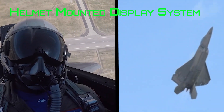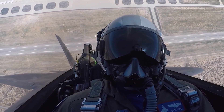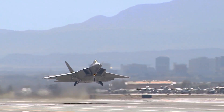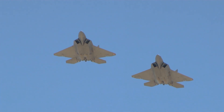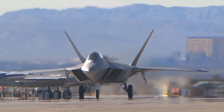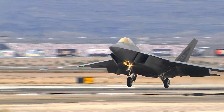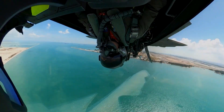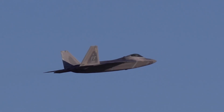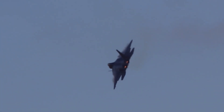Moreover, the Helmet Mounted Display System, or HMDS, allows the pilot to simply look at a target to lock onto it, streamlining the targeting process and enabling rapid engagement. In the modern battlefield, communication and data sharing are paramount. The F-22 Raptor is equipped with Link 16, a secure data link system that facilitates real-time information exchange with other friendly forces, enabling seamless communication and vital data sharing with other aircraft, ground stations, and command centers for unparalleled coordination and situational awareness.